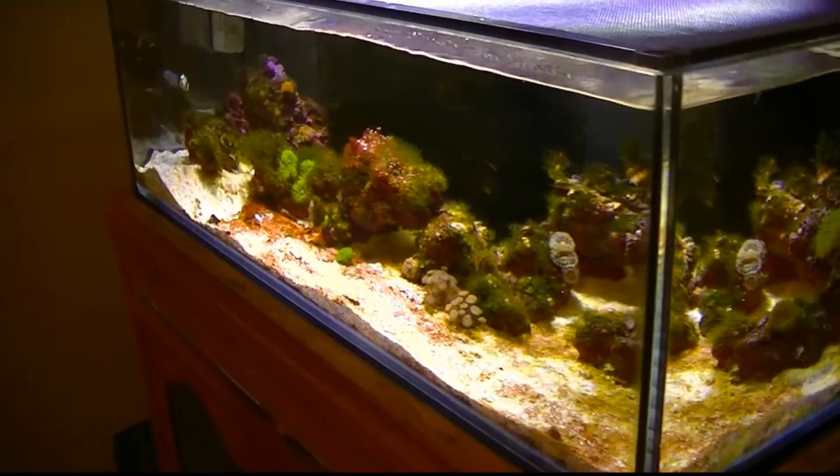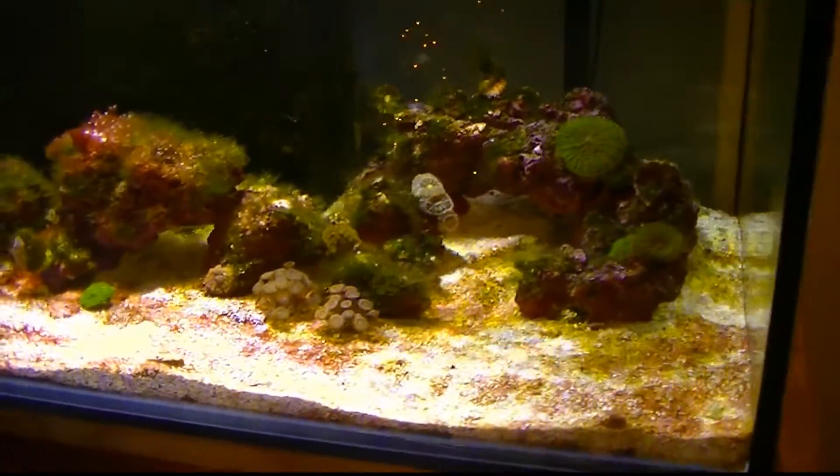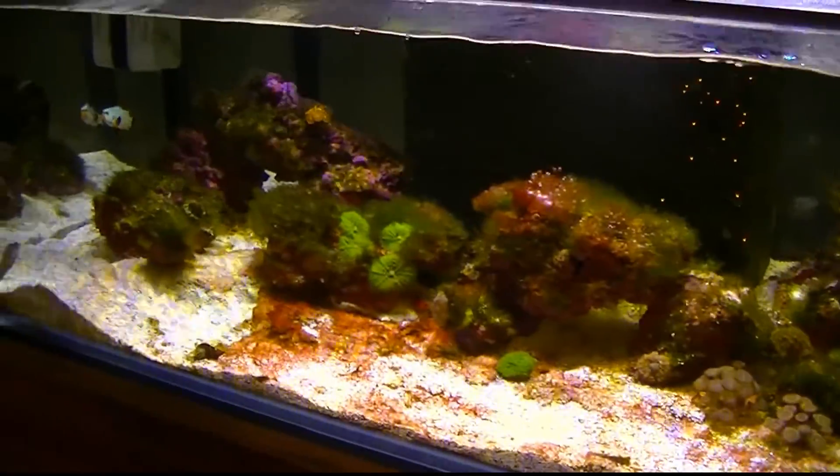But once I get through this, I should be really set up and able to start concentrating on keeping some really nice coral — I hope. So thanks for watching.